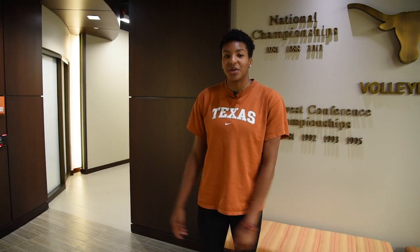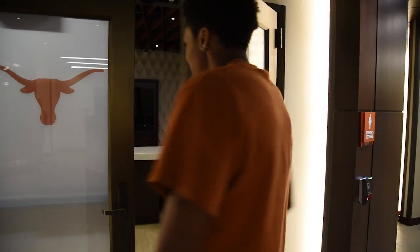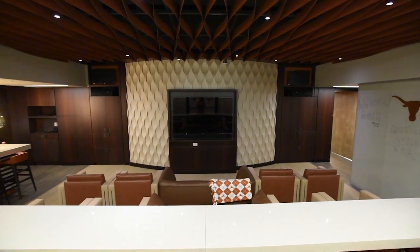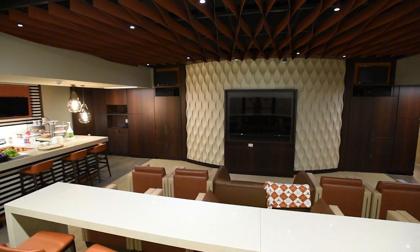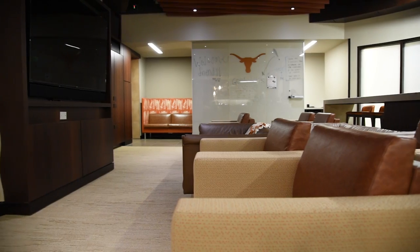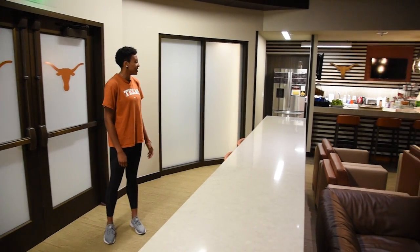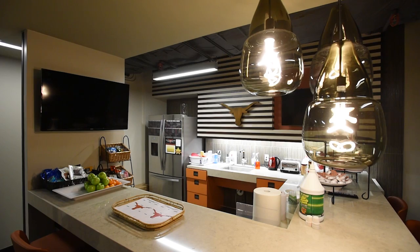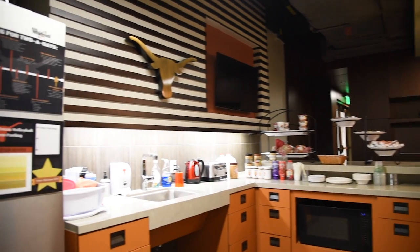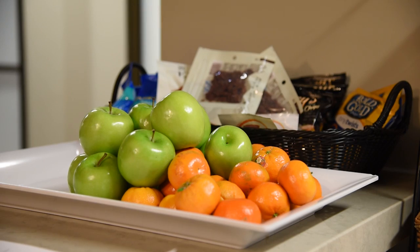Let's go take a look at our team room and locker room. This is our team lounge area — we all come in here, hang out, chill, relax. We watch film in here, we go over plays in here. Over here we have our team snack area and nutrition center. Our nutritionists keep it fully stocked all the time — it's a nice place to come and relax, eat some good snacks, and fuel up for a good day at practice.